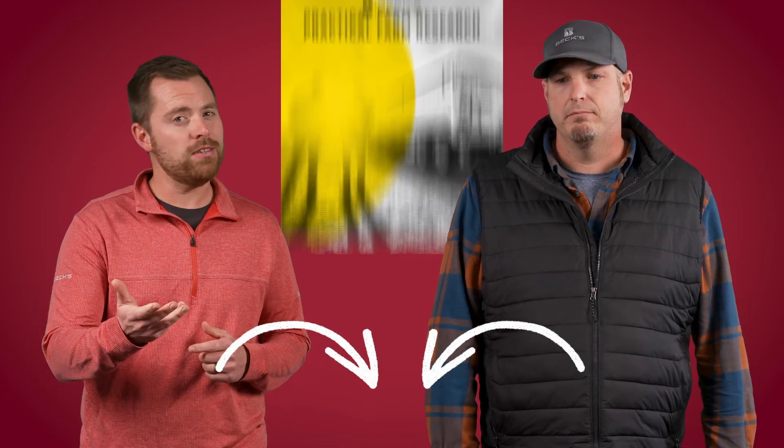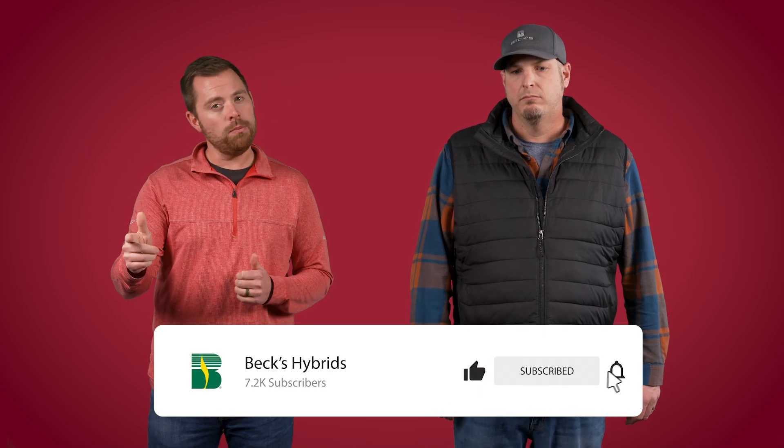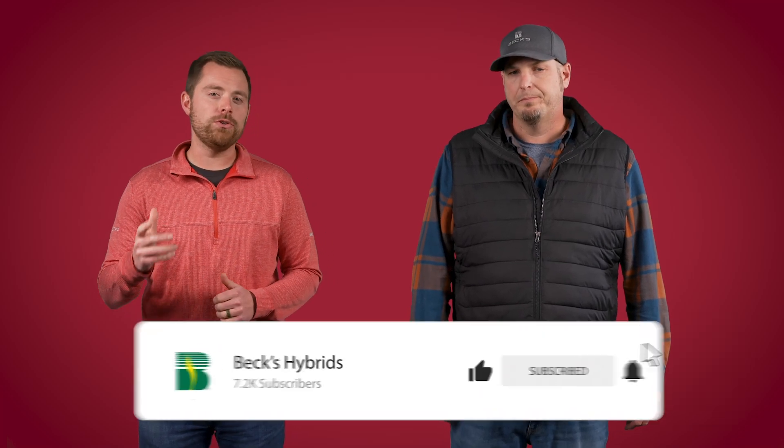Be sure to check out the link in the description, which will take you to the website to see all of our PFR data, or check out the information in your PFR book — you should have them in your hands by now. Drop us a comment below; we're curious what you guys are using for fungicide applications on your own farm. Don't forget to like and subscribe, hit that bell icon so you get notifications when future videos are released, and we will see you again on another episode of The Dig!